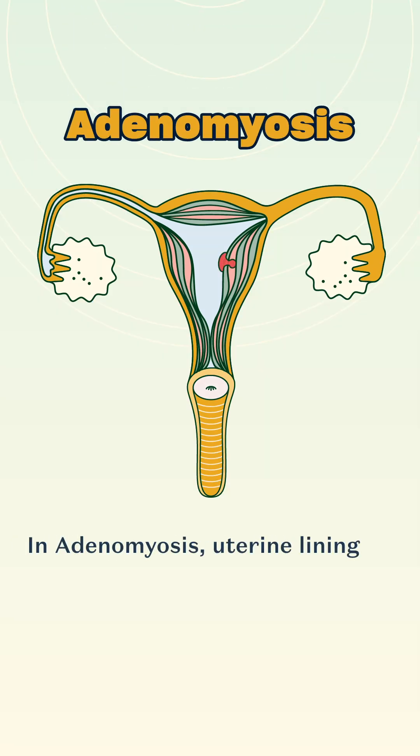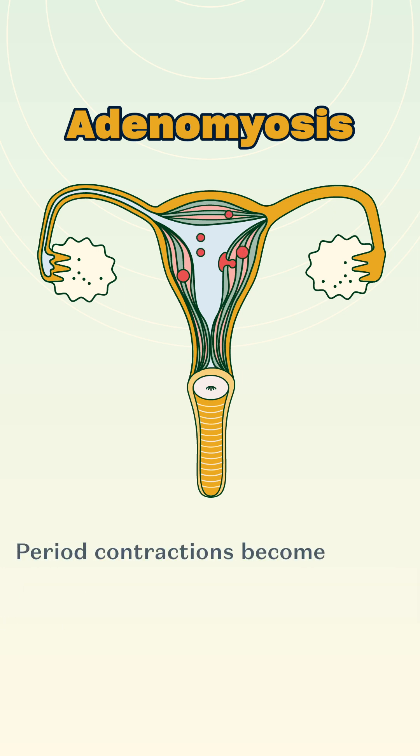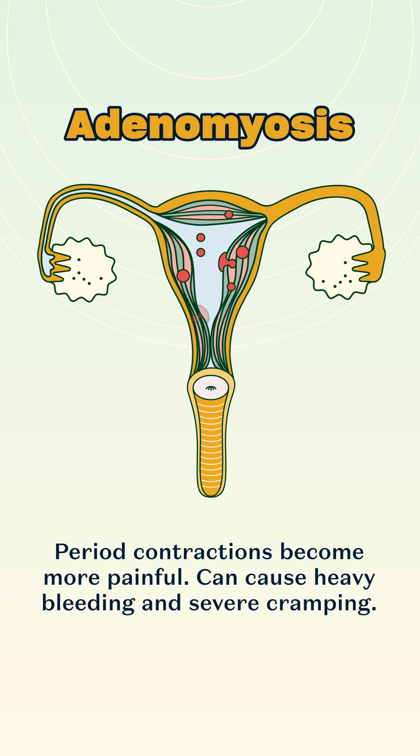In adenomyosis, the uterine lining grows into the uterine muscle. This makes the uterus enlarged and more sensitive. Period contractions become more painful and can cause heavy bleeding and severe cramping.